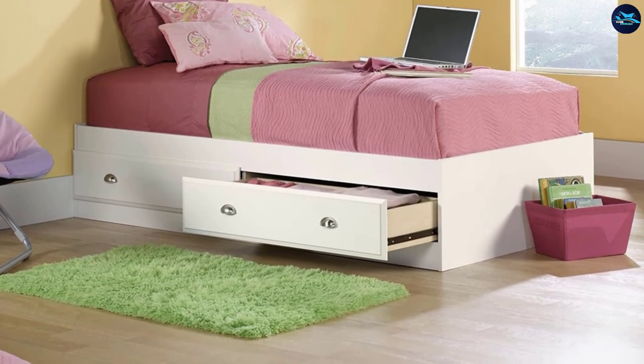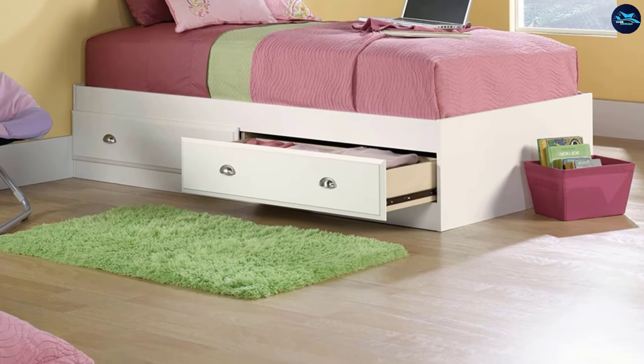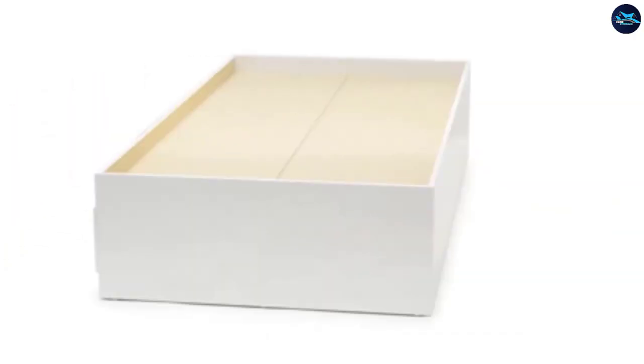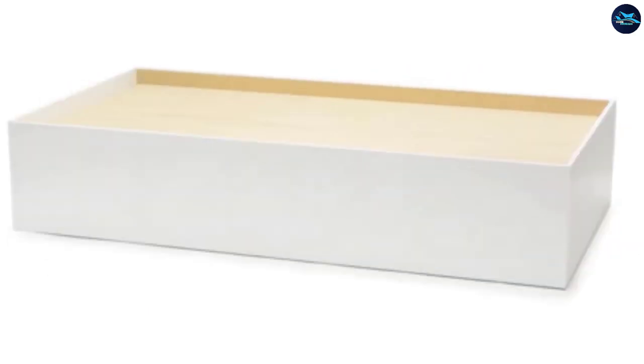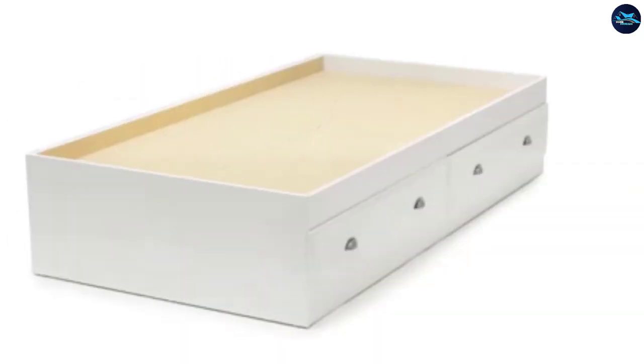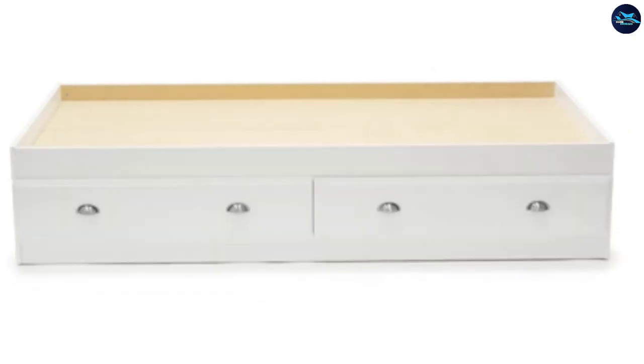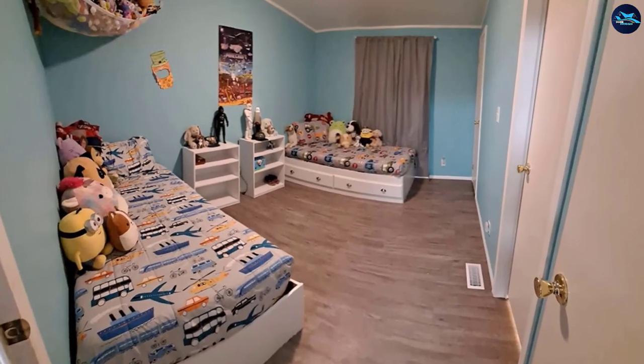The bed has a finish in a classy soft white tone, which adds extra style and functionality to the bedroom. Just forget about those old design beds. The bed also comes with a limited five-year warranty — if you find any maintenance issues, you can get it done for free within the warranty time.